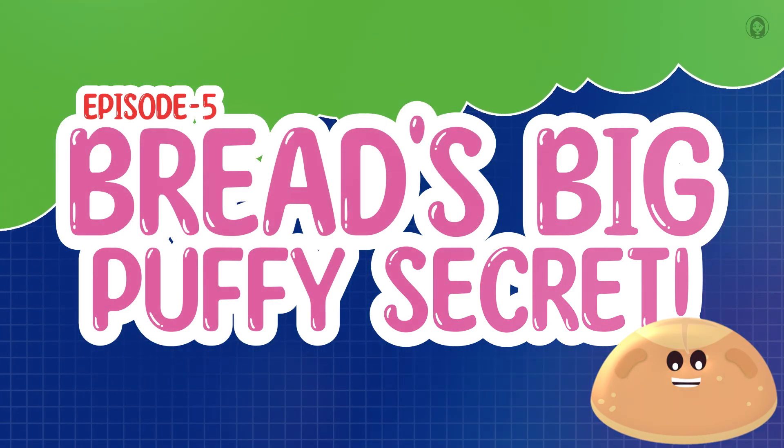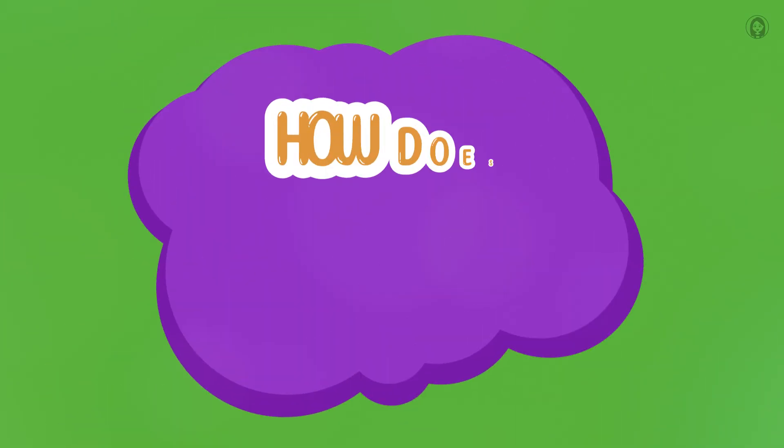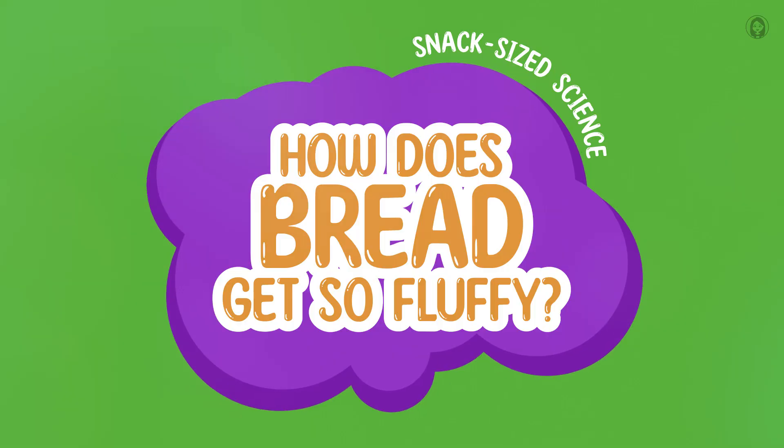Episode 5: Bread's Big Puffy Secret. Snack Size Science: How Does Bread Get So Fluffy?